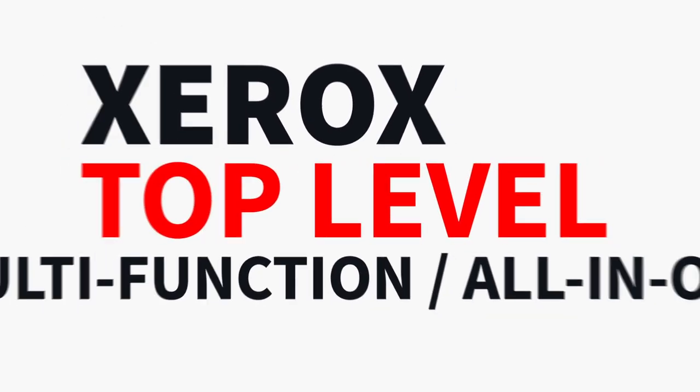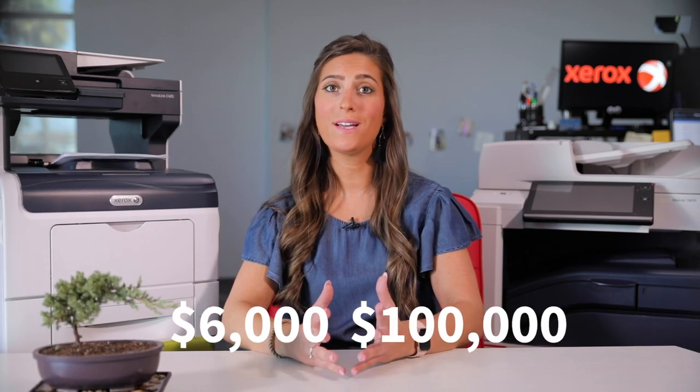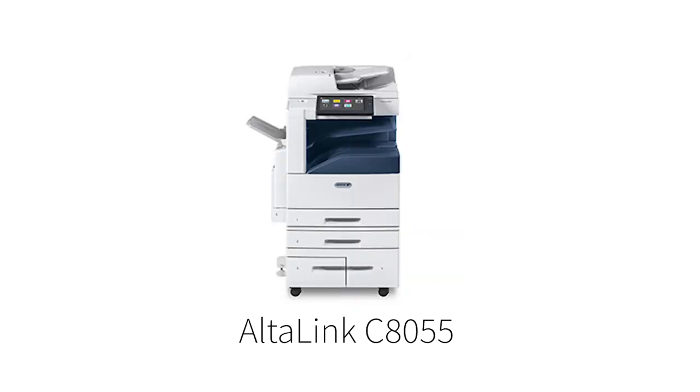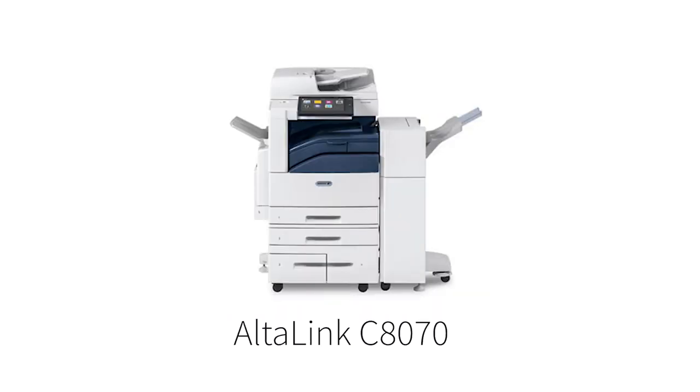And finally, the Xerox top-level multifunction printers or all-in-ones — last but certainly not least. This group of Xeroxes is made for businesses with very high printing demands and can undergo heavy usage from your employees. These heavy hitters range from around $6,000 to $100,000 or more. So why such a huge range in price? Well, just like a car, the more accessories, speed, and responsibilities it can handle, the higher the price the MFP will be.